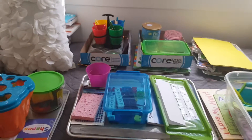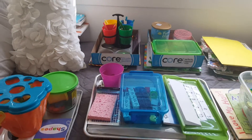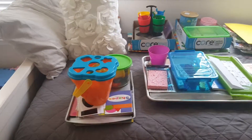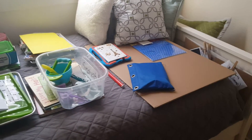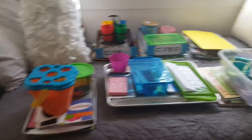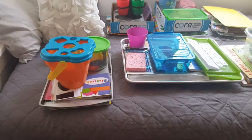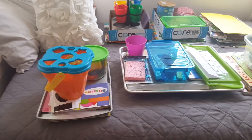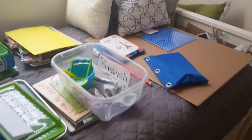Here are my 17-month-old's activities for the end of January through the end of February. Every month, I put together her shelf activities and we rotate these on a daily basis. The following month, we continue with the same concepts, but the skills, exercises, or games in the books will change and alternate.